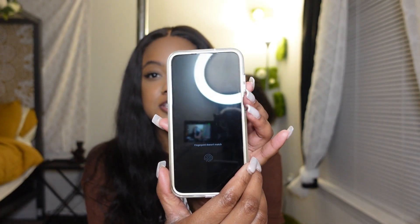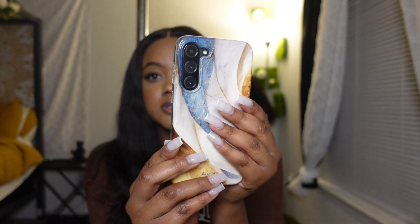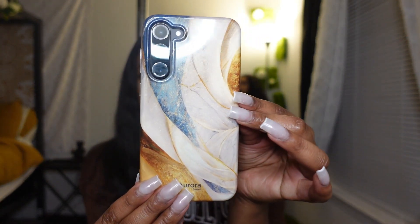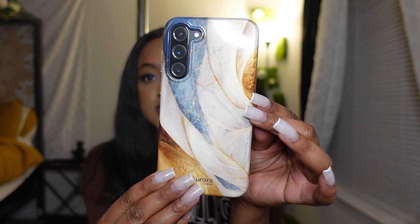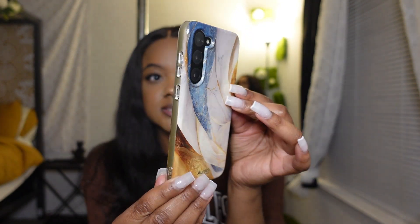I recently got the Samsung S23 Plus — I think that's how you say it, don't quote me — and this is the first phone case that I got. This is the phone, and this is what the phone case looks like. Really nice, really pretty, she's sleek.